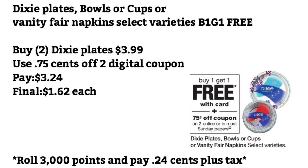Dixie plates, bowls, cups, or Vanity Fair napkins — select varieties are buy one get one free. You want to buy 2 of the Dixie plates for $3.99, use a $0.75 off 2 digital coupon, and pay $3.24 — final cost is $1.62 each. Or you can roll 3,000 points and pay $0.24 plus tax for both.